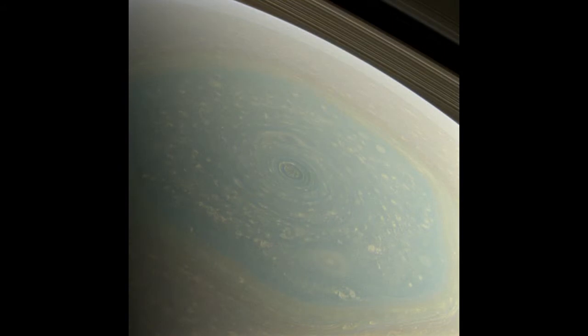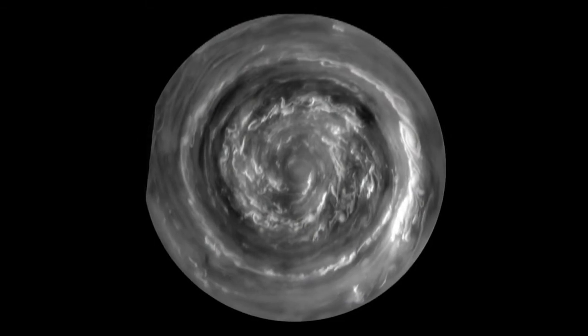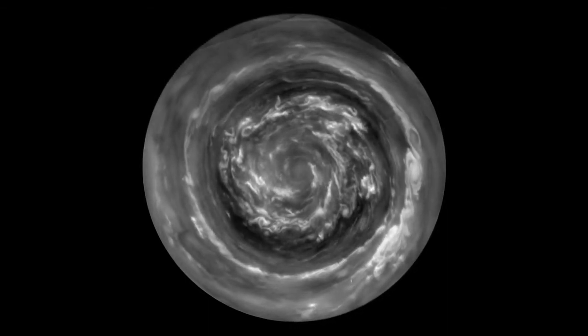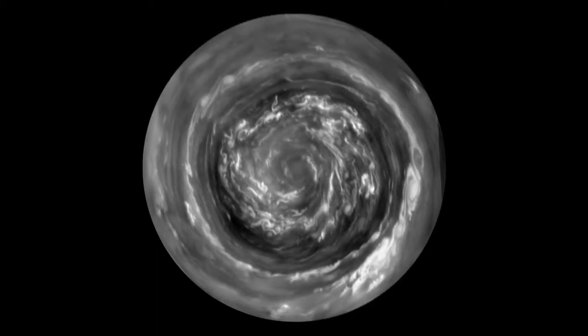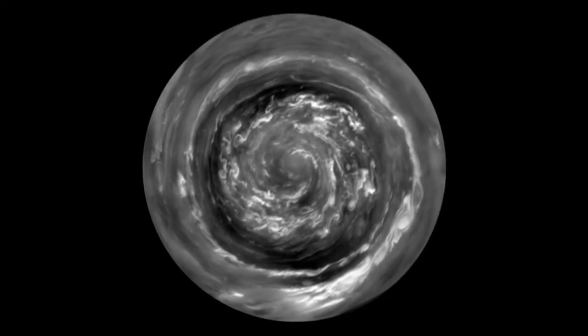But now it's spring, and what we found at the center of the hexagon is a Saturn hurricane. This is a view from directly over the North Pole, which is made possible by the orbit of the spacecraft, which is now taking us over the poles. The winds are flowing at 300 miles an hour, which is four times hurricane force. The fluffy white clouds in the center are about the size of Texas.